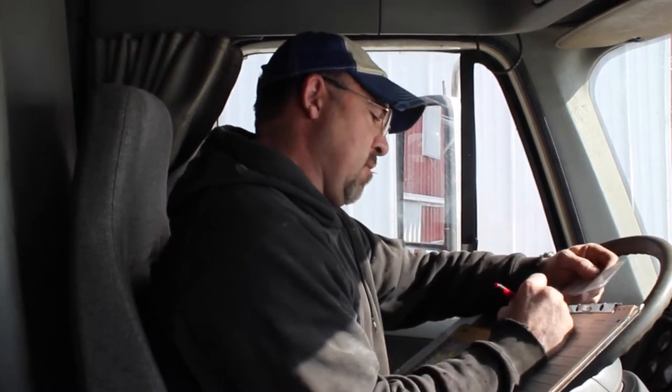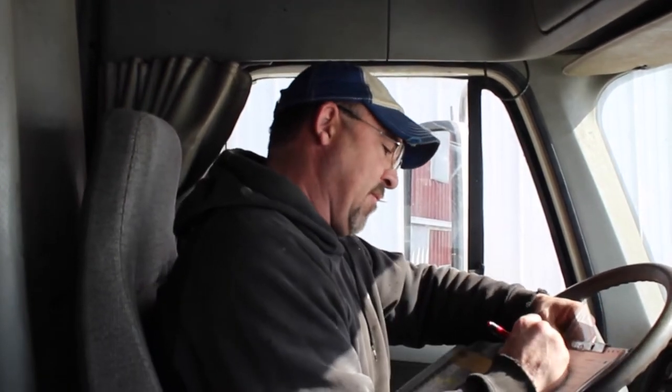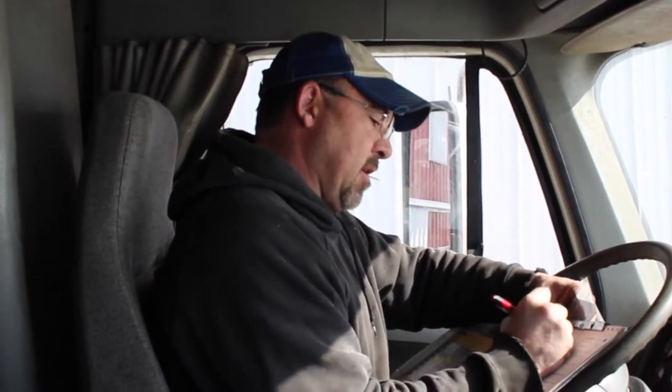Today's load number is load number 12. The route number is 0393 — that's the route the Department of Agriculture designated for this particular route. Today's the last day of February, and I have to write that on my paperwork as the pickup date and delivery date are the same, because I will make it to the dairy — the processing plant — tonight.